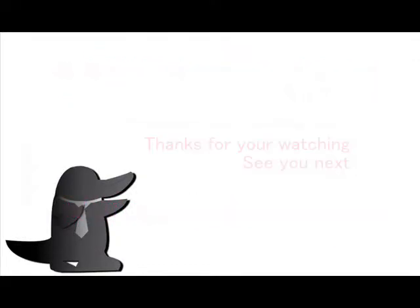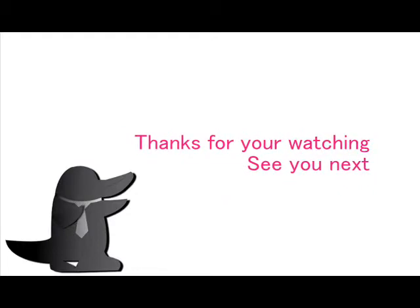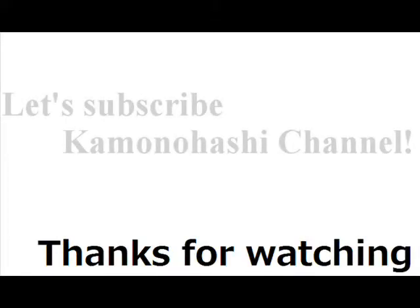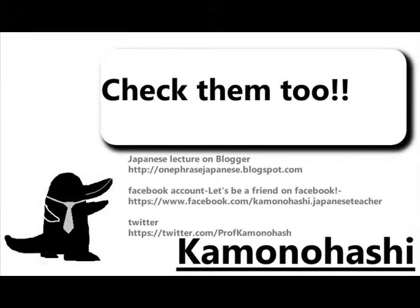How was the lecture? That's all for today. Thanks for watching and see you next. Let's subscribe to the Kamonohashi channel. Check out other Kamonohashi content on the web.